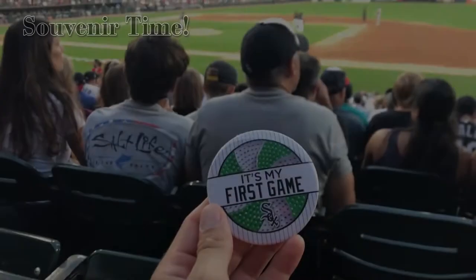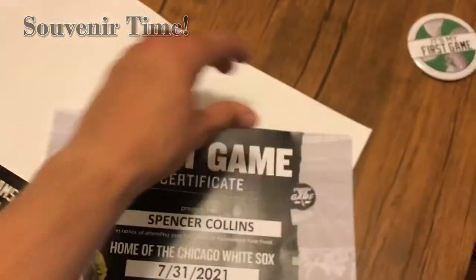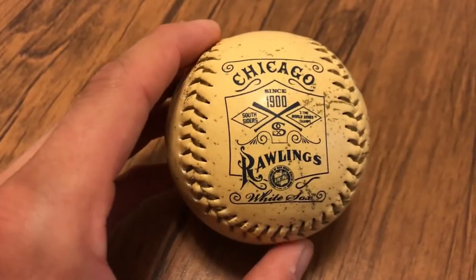Have a look at this win probability chart that Cleveland posted on Twitter just to see how crazy of a game it was. On to souvenir time — I ended up with a few goodies from the first game booth, and for every baseball stadium I go to I always collect a baseball. I found this really cool nostalgic-looking baseball.